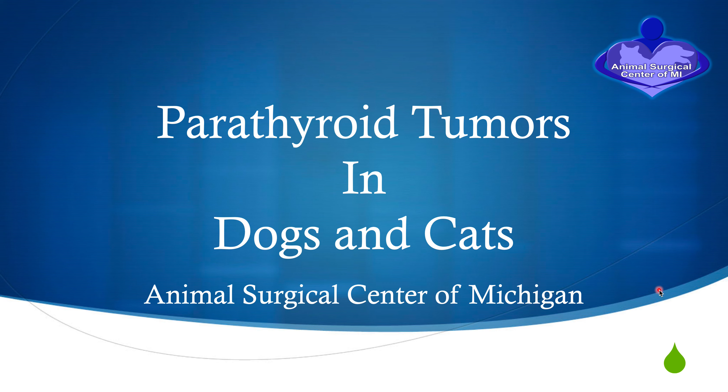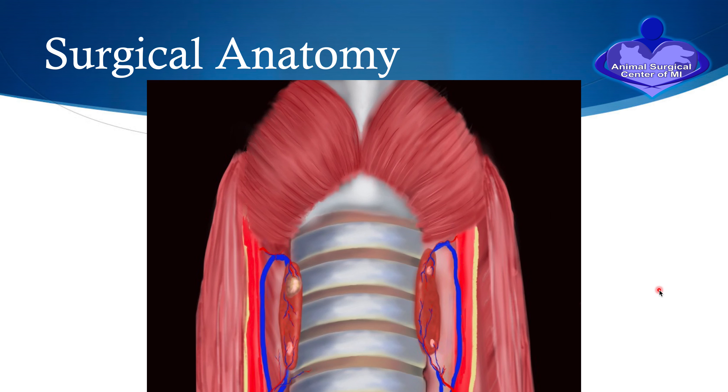Welcome to this educational series at Animal Surgical Center of Michigan. We're going to discuss parathyroid tumors in dogs and cats. By far, we see a lot more dogs with this condition, but we do on and off see cats that also have parathyroid tumors.